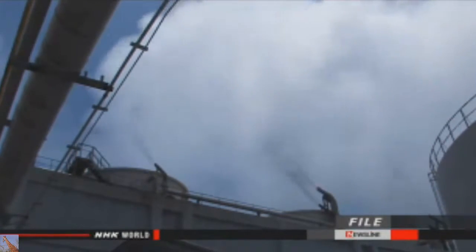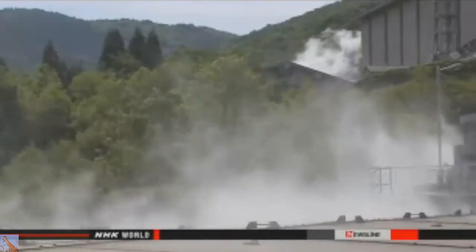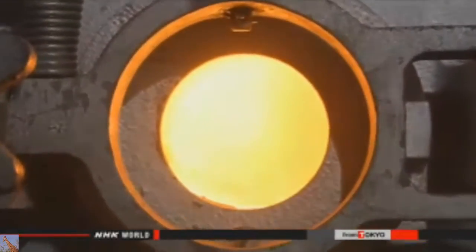It advises raising the ratio of these baseload sources from 40 percent to around 60 percent, back to the level before the 2011 nuclear accident. Baseload sources ensure a stable supply throughout the day at low cost.